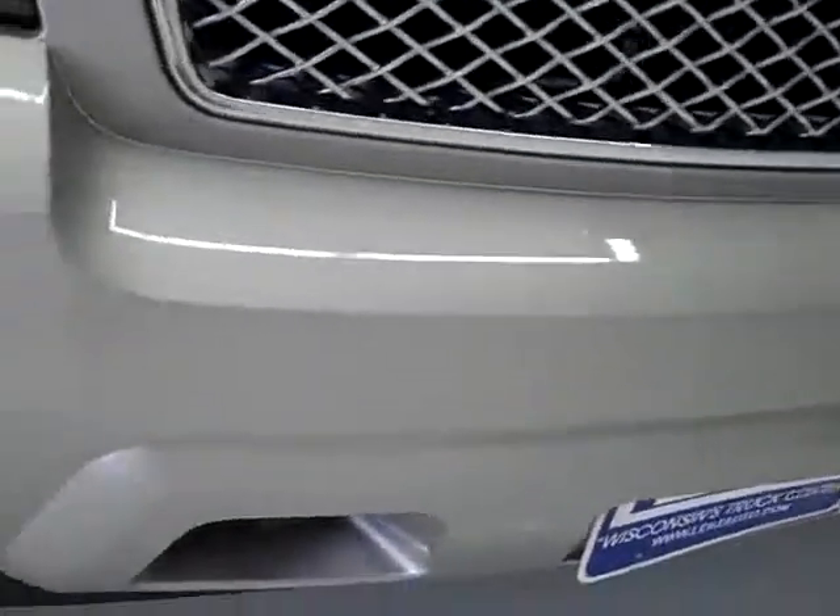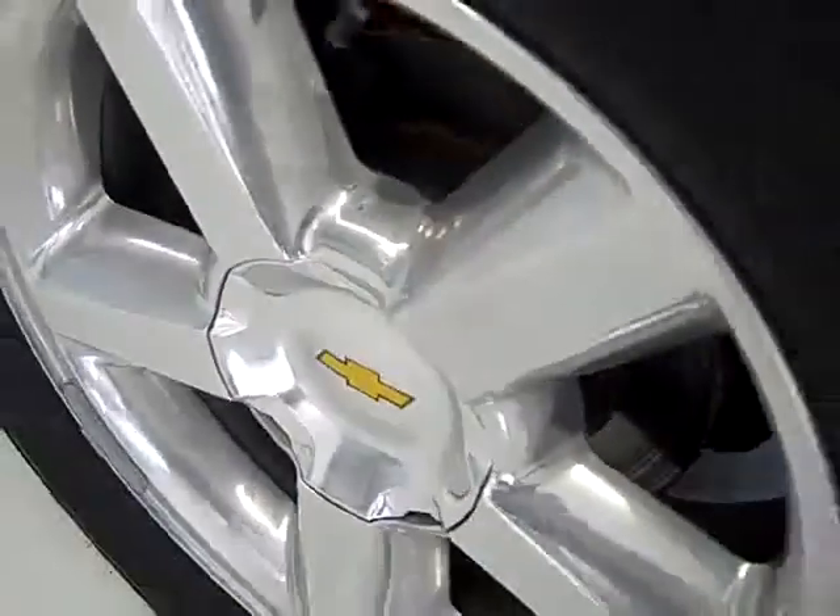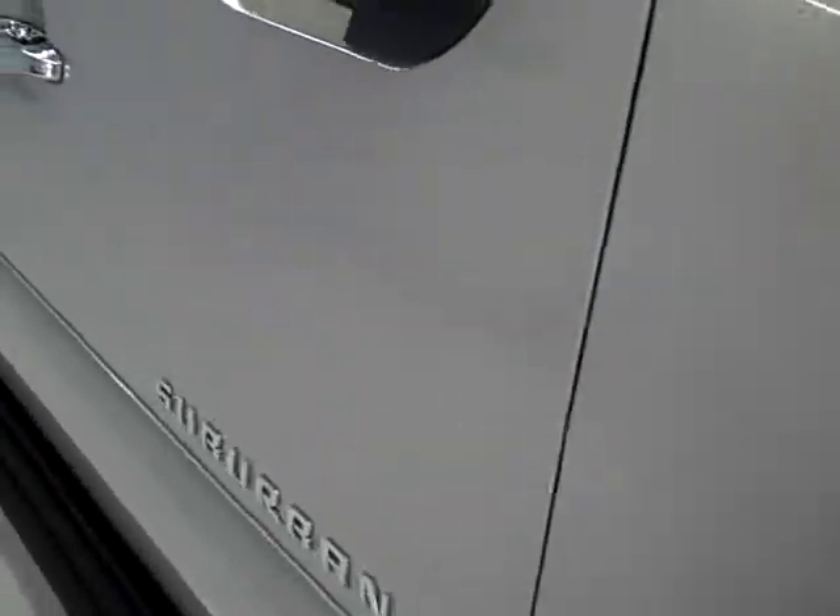From this video you'll be able to tell that the Suburban is extremely clean all the way around. No dents, dings, scuffs or cracks in the front bumper. Factory fog lights, Bridgestone Dueler 20 inch tires with about half the tread left. Factory 20 inch polished aluminum rims, and down this side of the vehicle you can see just how clean the body is and how reflective the paint is.